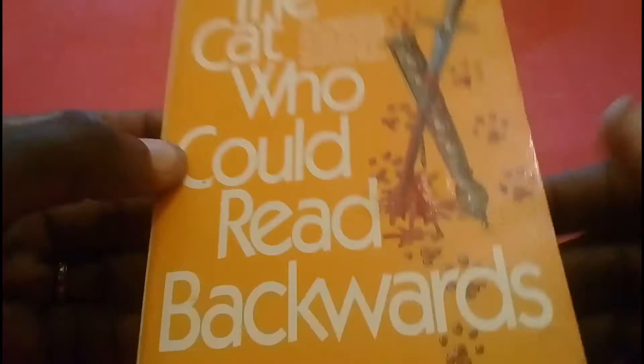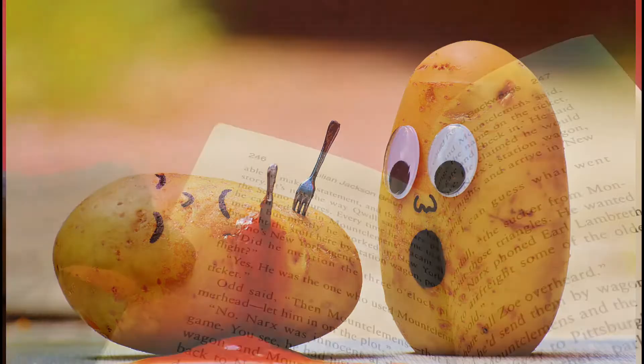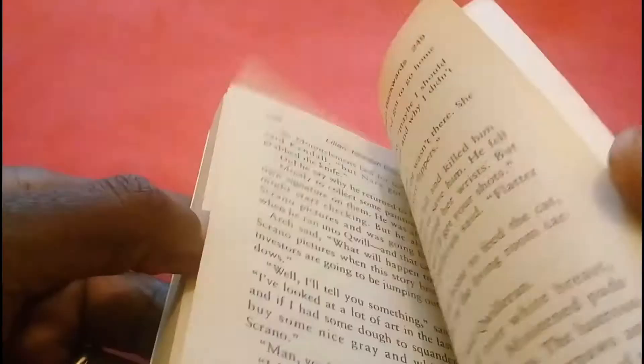So if you see these books being sold on the streets or wherever you buy books, go ahead and buy one if you like murder mysteries. It's a very nice book. This particular one is about 250 pages.